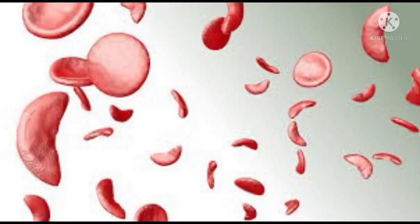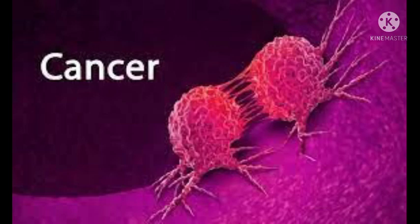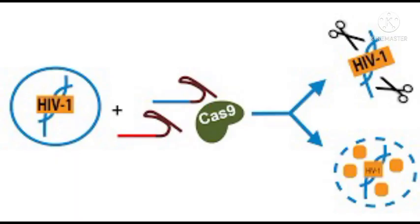What about the biggest devil — cancer? Clinical trials for CRISPR-based cancer therapy are already underway with promising preliminary results. Furthermore, the FDA has approved clinical trials for CRISPR-based HIV therapy, and so on and so forth — the list goes on and on. Nevertheless, a discussion on CRISPR is incomplete without talking about some scary details.